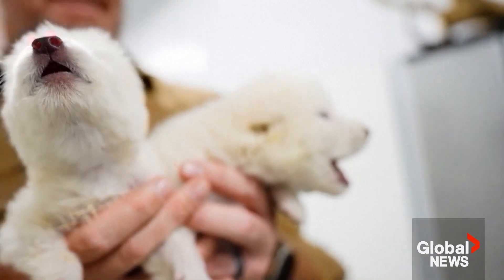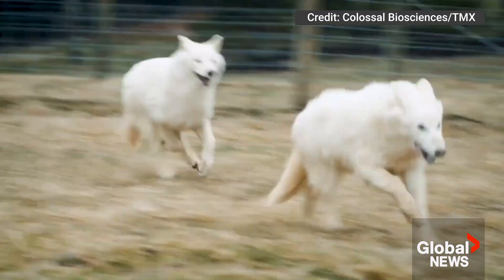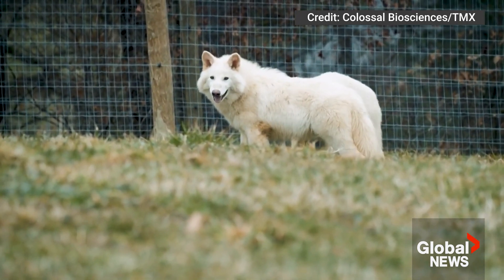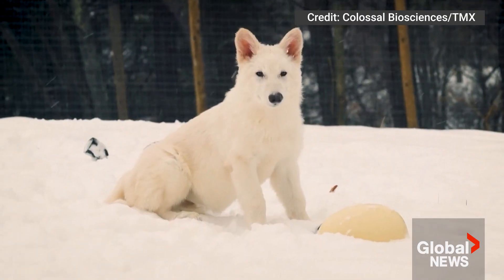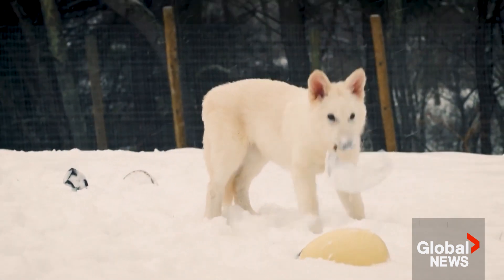De-extinction to us is recreating these phenotypes. A gray wolf is the closest living relative of a direwolf — they're genetically really similar, 99.5% similar, and phenotypically their morphology is also similar. Only direwolves are larger, more muscular, and have these colored coats and other things that we can see from the fossils.